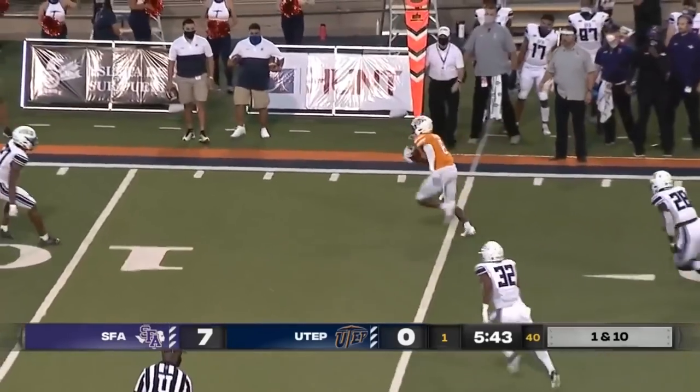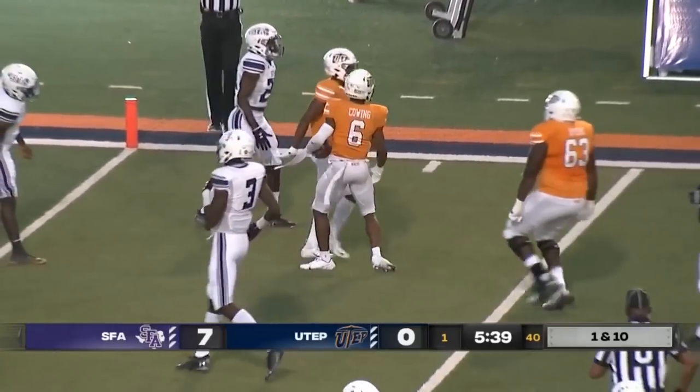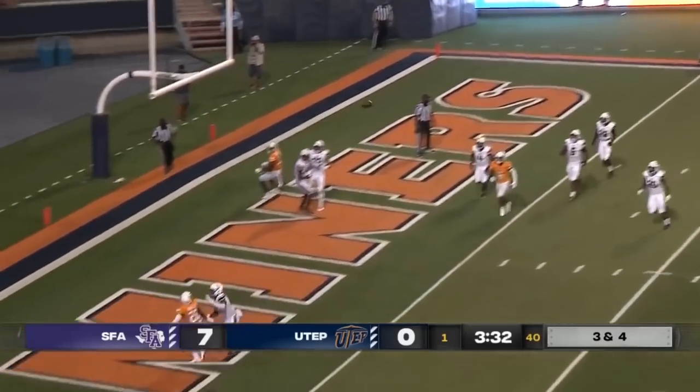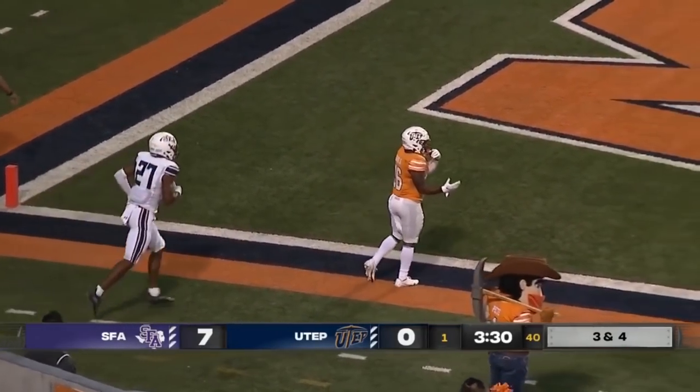Play action. A wide open receiver — it's Cowing — and Cowing cuts inside and is tripped up just across the five-yard line. Hardison to pass on third and goal, going to the corner, and the pass is incomplete. Overthrown.